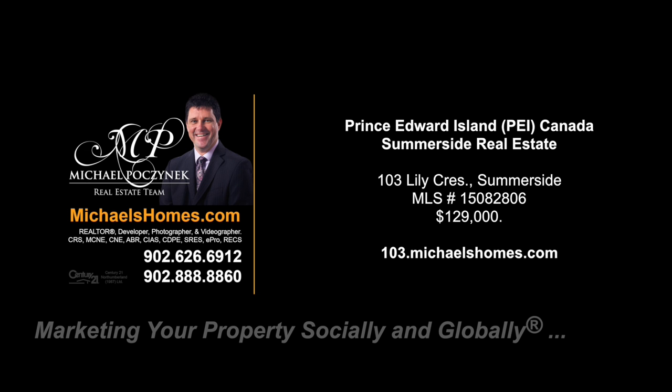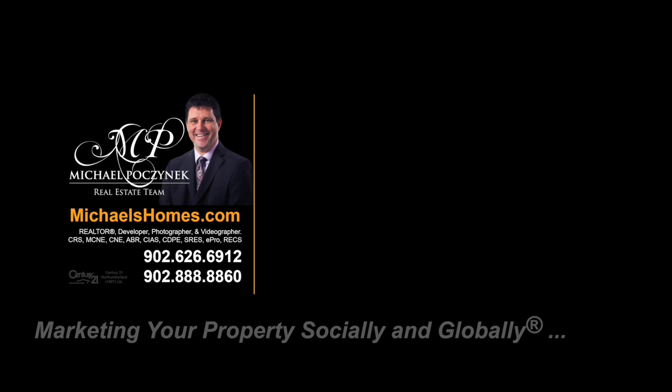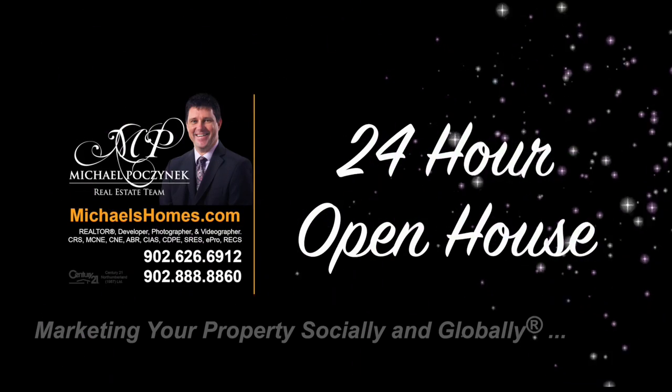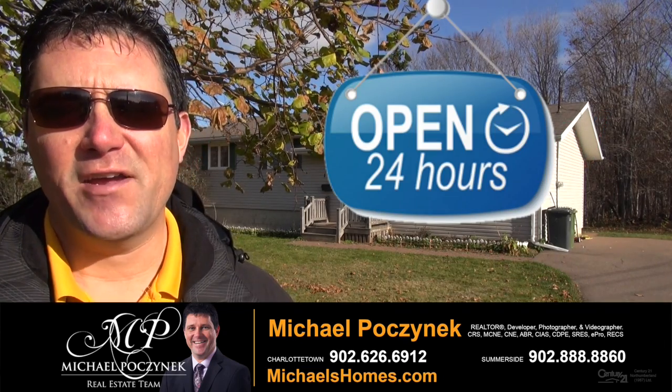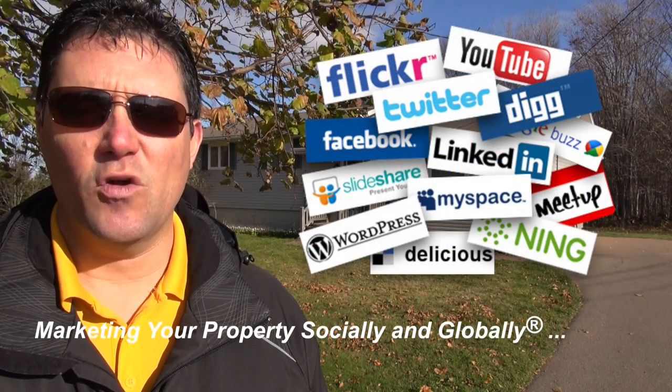Hello and welcome to Michael's Homes HD, Prince Edward Island's number one source for high-definition real estate video. Hello and welcome to your new Summerside home in my 24-hour-a-day open house. I'm Michael Posnick with Century 21 Northumberland, marketing your property socially and globally.